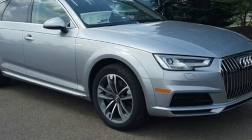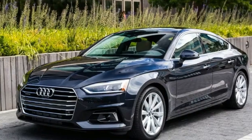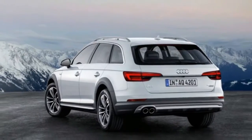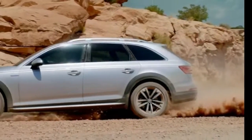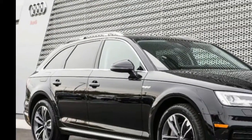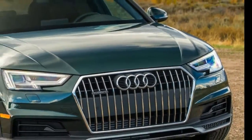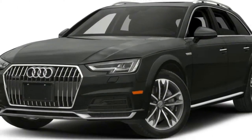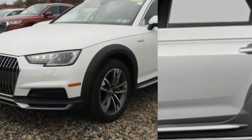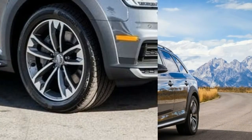The 2.0L I4 engine pairs with an S tronic 7-speed dual-clutch automatic transmission. Output is 252 horsepower at 5,000 RPM and 273 lb-ft of torque at 1,600 RPM. Drivetrain is quattro with ultra all-wheel drive. ABS and driveline traction control are standard, along with first and second row exterior express open, closed sliding and tilting glass sunroof, and 18-inch machined with painted accents aluminum wheels. Front and rear air conditioning with dual-zone automatic climate control. Driver and front passenger heated seat pad and heated seat back are included.